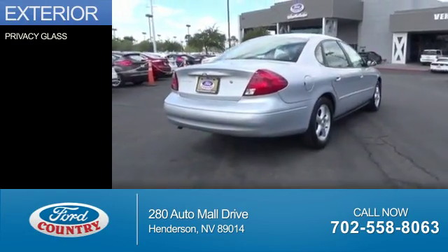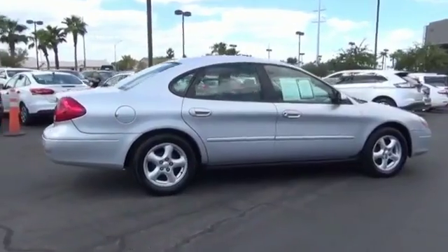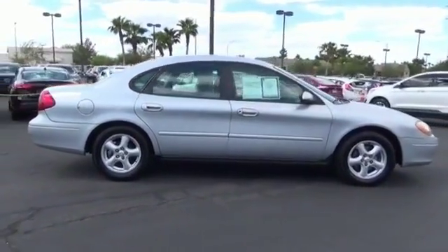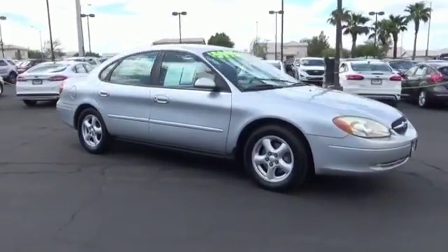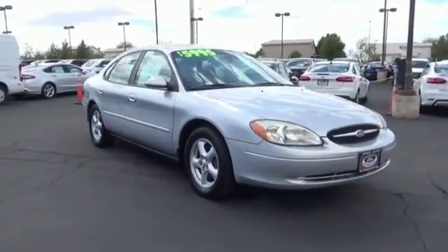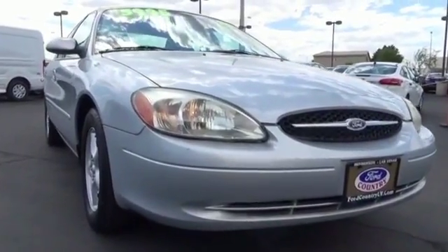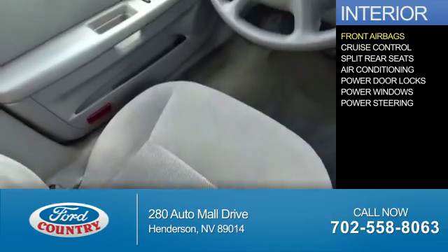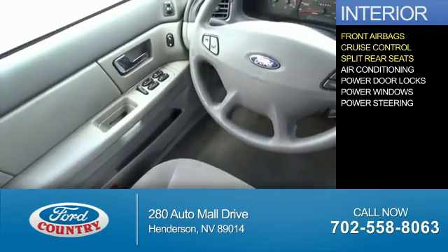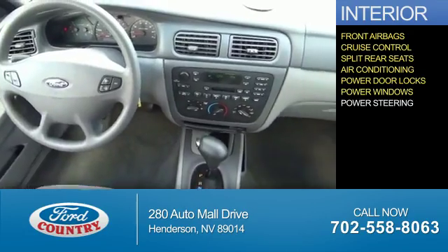The features include privacy glass. Inside you'll find front airbags, cruise control, split rear seats, air conditioning, power door locks, power windows, and power steering.